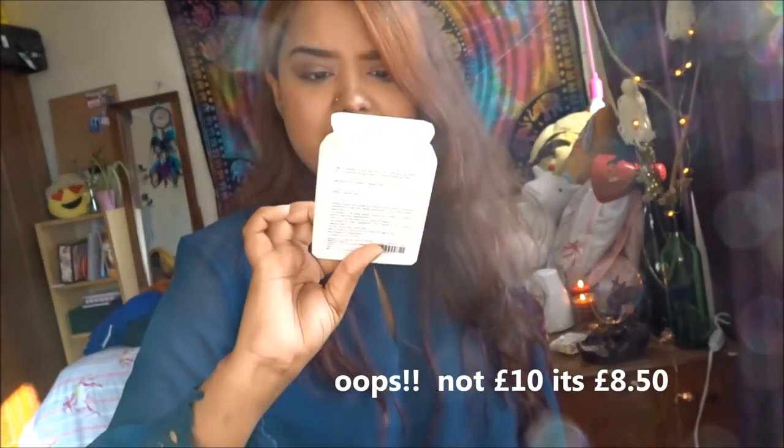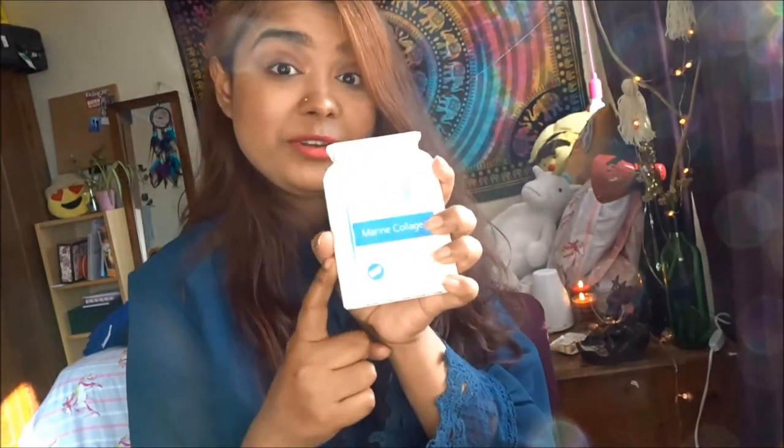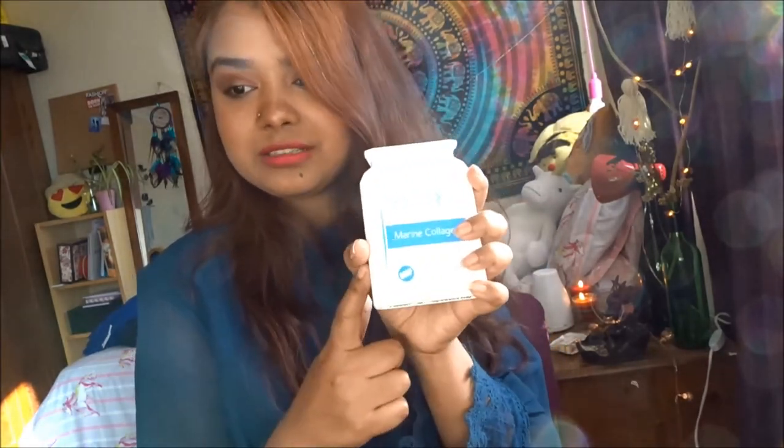The next thing I want to show you is this supplement. Collagen is very expensive, so I got this marine collagen from Amazon for about ten pounds. My doctor actually told me to take it when I was in Bangladesh because of my excessively sensitive skin and some related problems. It's helping me a lot with that. Big recommendation for anyone who takes collagen — you can try this out.